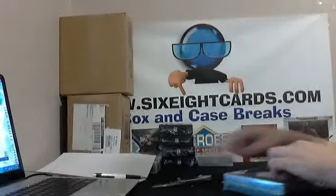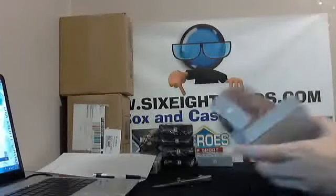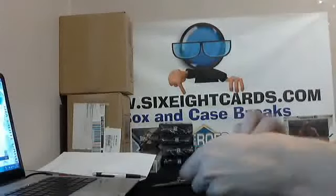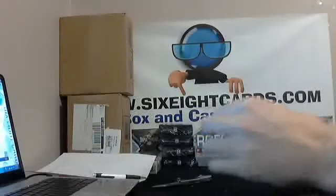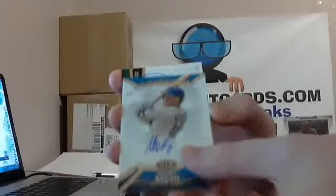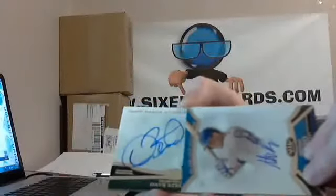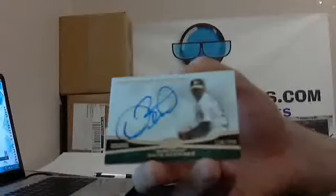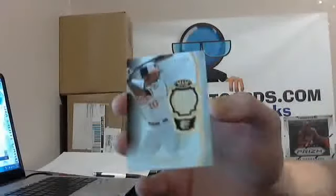Fifth box. Out of 399, Anthony Rizzo for the Cubs. Followed by Dave Stewart, out of 299, for the Oakland A's. Next up, out of 399, Adam Jones — that relic.